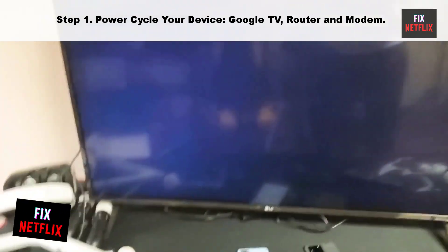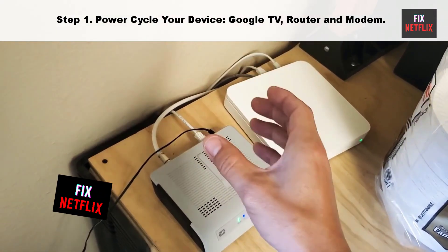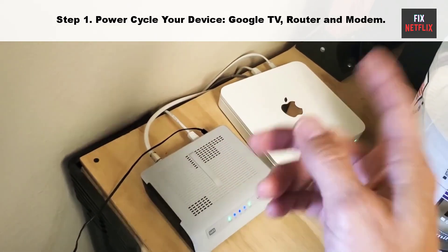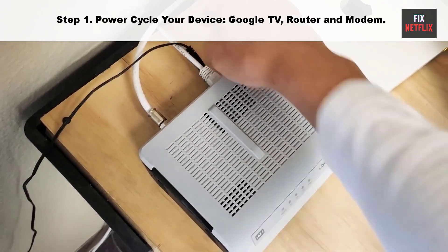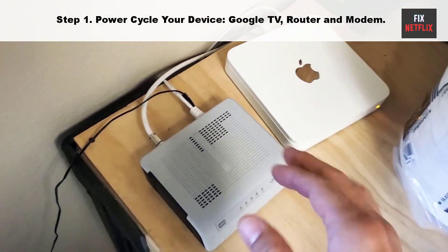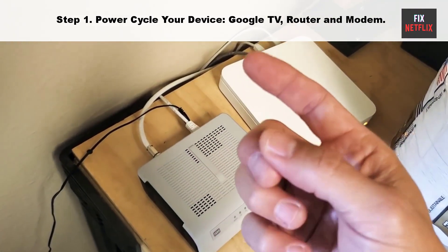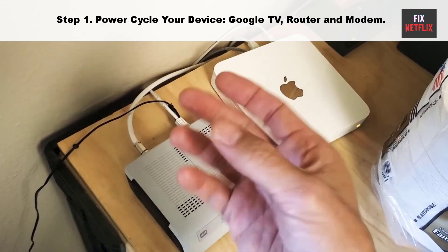Here's how to do it: unplug the power cable of your TV and router from the main socket, then wait for two minutes. While waiting, press and hold the power button of your smart TV for 10 seconds to discharge any remaining electricity. Then plug the power cable back into your TV and wait for it to turn on. Follow these same steps for your router and modem to resolve connectivity issues.